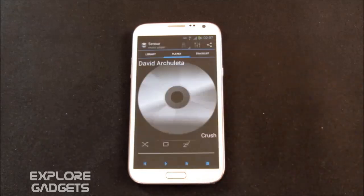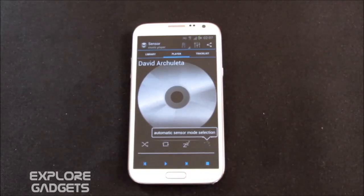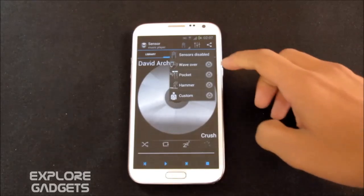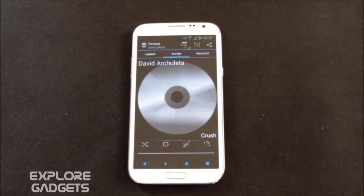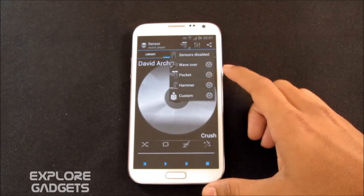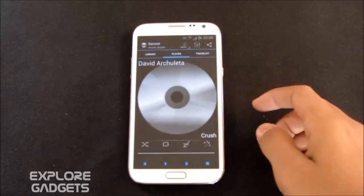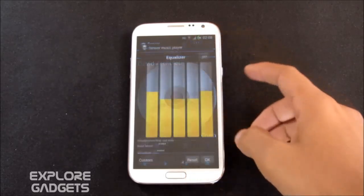The next one in my list is the Sensor Music Player. This app is similar to Wave Control that I showed in my previous video, but it's better as it provides additional features. With the wave feature, waving over the phone will change the track or play/pause it. You also get 'pocket' mode — if your phone is in your pocket with earphones connected, you can tap on the phone from outside to start or pause the track. There's also 'hammer' mode — if your phone is on a flat surface, tapping the table will start or pause the track based on vibration sensitivity.